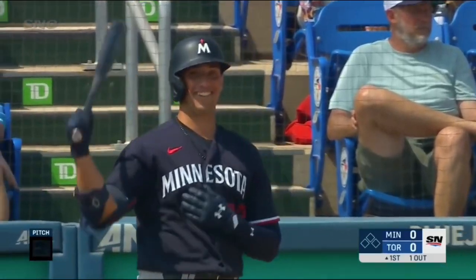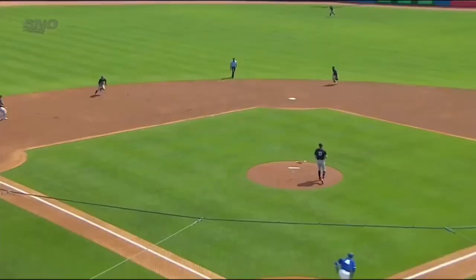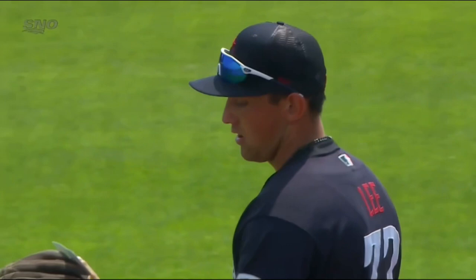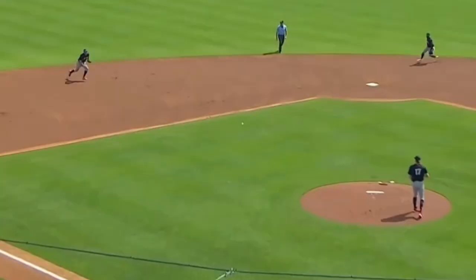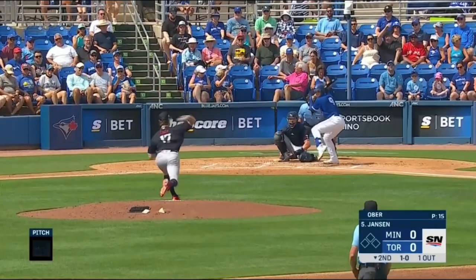Brooks Lee was the starting shortstop and leadoff hitter for the Twins at Toronto's place in Dunedin and showed a little bit of everything. He makes a beautiful play in the field, a barehanded grab. This guy's just such a playmaker. That one's definitely worth another look. Maybe he doesn't have the sheer athleticism of most Major League shortstops, but dude just makes all the plays.